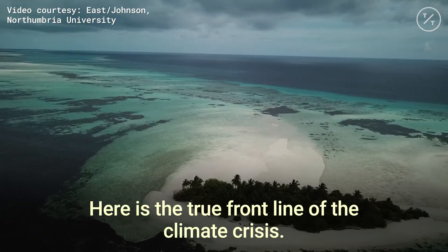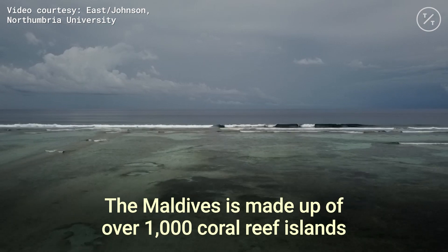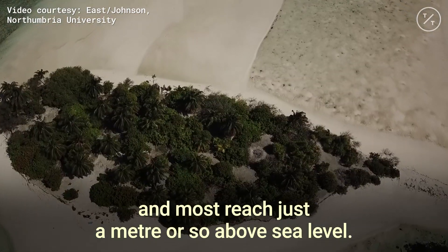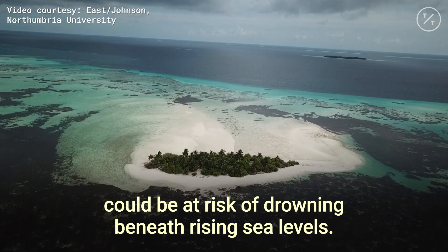Here is the true front line of the climate crisis. The Maldives is made up of over 1,000 coral reef islands and most reach just a meter or so above sea level. By the end of the century, this tiny nation could be at risk of drowning beneath rising sea levels.